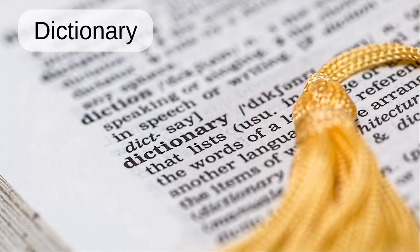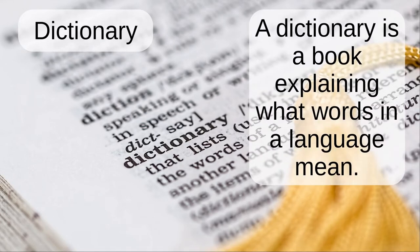Dictionary. A dictionary is a book explaining what words in a language mean.